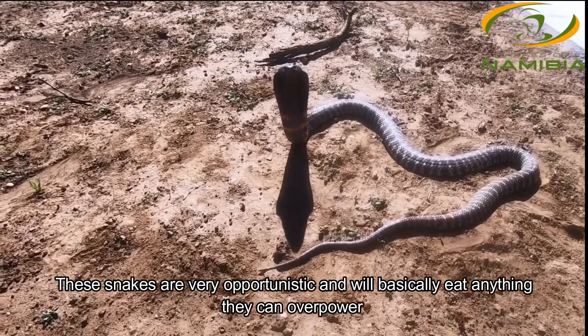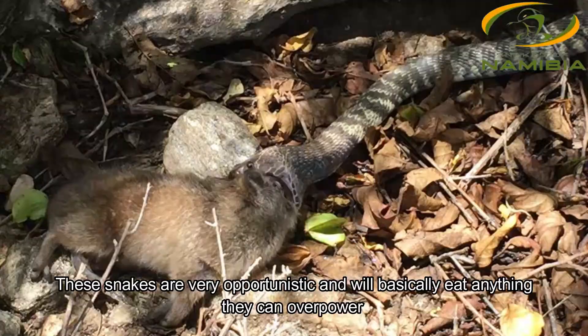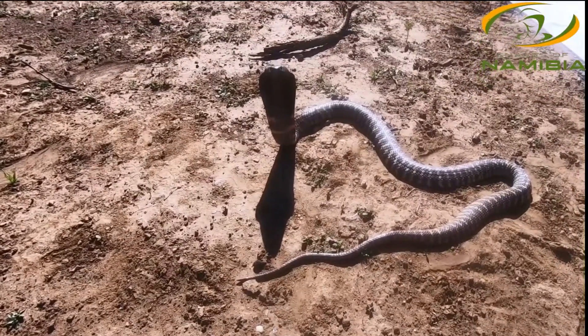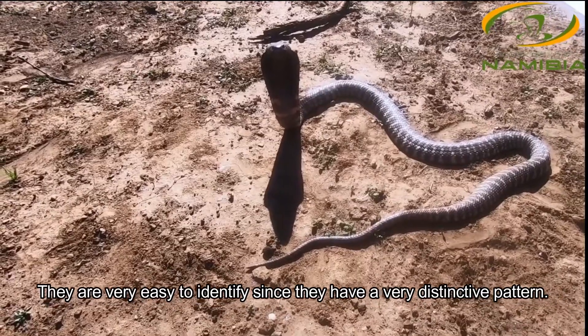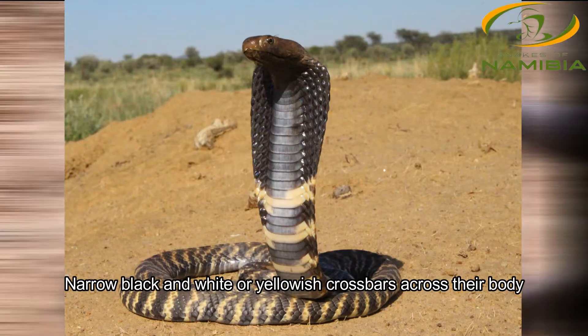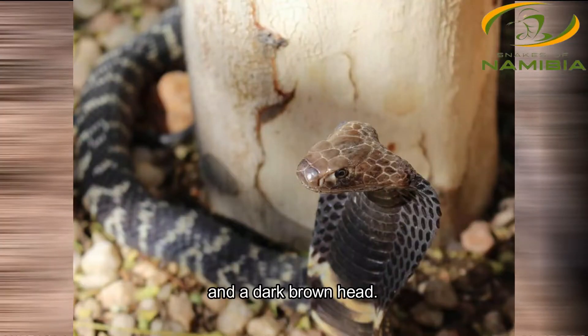These snakes also feed on anything they can overpower, including other snakes, rodents, and birds. This is probably the most distinctive of all the venomous snakes we have in Namibia — it's quite hard not to be able to identify them. Zebra snakes usually have dark black and yellow crossbars on the body, a dark black neck band, and a brown-colored head.